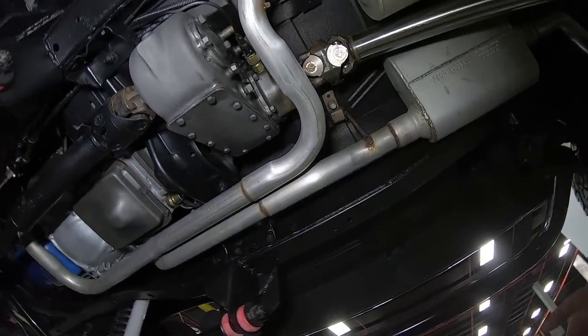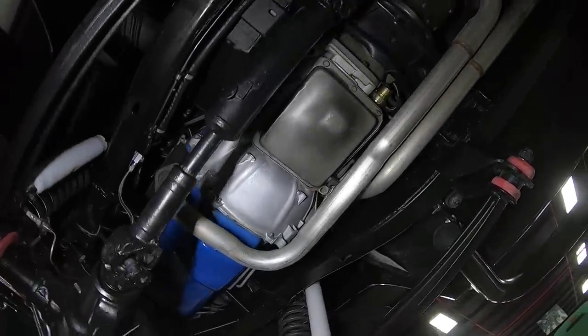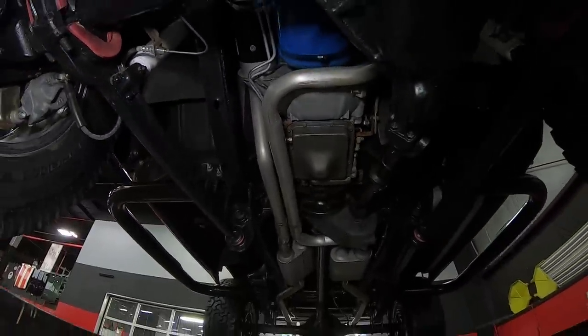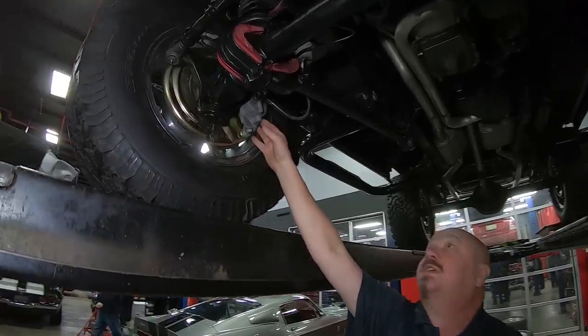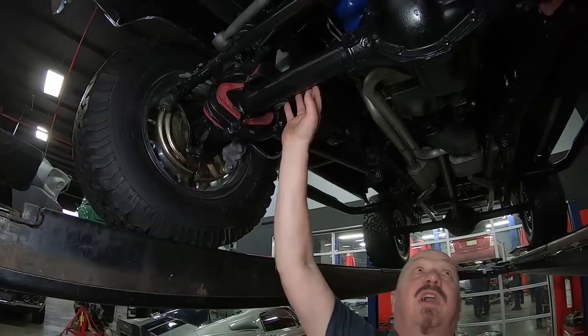You can see the frame's nicely coated and painted. Everything under here looks new. The transmission does line up to be a 73, so most likely that's the original transmission. You can see all the backing plate and everything up here is all brand new. It does have disc brakes in the front, Dana up front also.